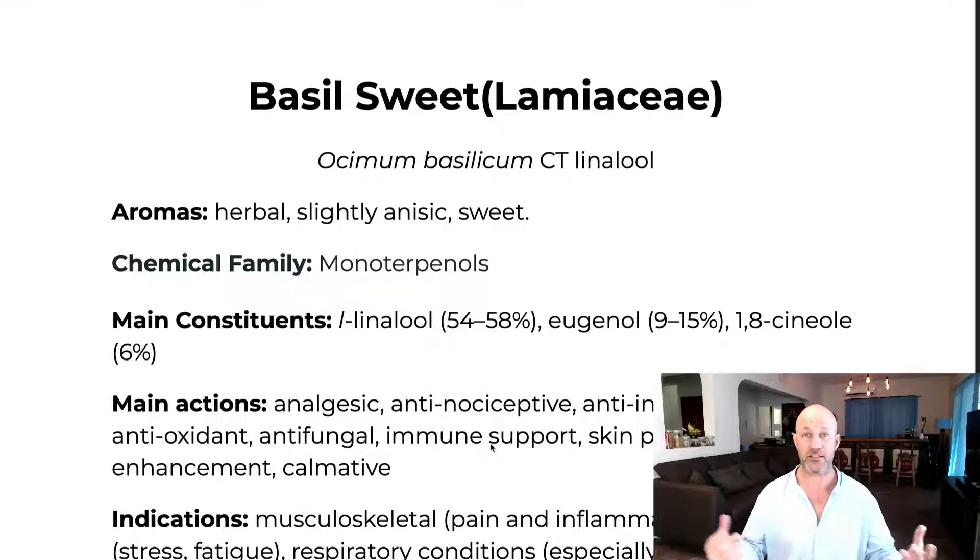Sweet basil also contains the phenol eugenol — which is 90-plus percent in clove bud and cinnamon leaf, making it highly irritant — but here we only have a small amount, roughly 9 to 15 percent. There's also a little 1,8 cineol, otherwise known as eucalyptol, which will still have an effect and is great for respiratory conditions.